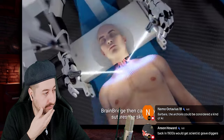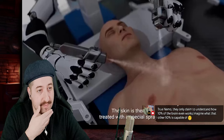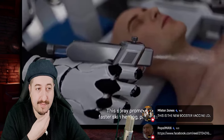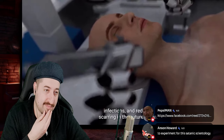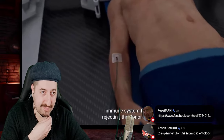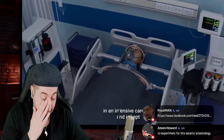Brain Bridge then carefully sutures the skin to conceal the complex rewiring beneath the surface. The skin is then treated with a special spray that contains growth factors, antifibrotics, and antibiotics. This spray promotes faster skin healing, prevents infections, and reduces scarring in the sutured area. Finally, immunosuppressive drugs are administered to prevent the recipient's immune system from rejecting the donor body.